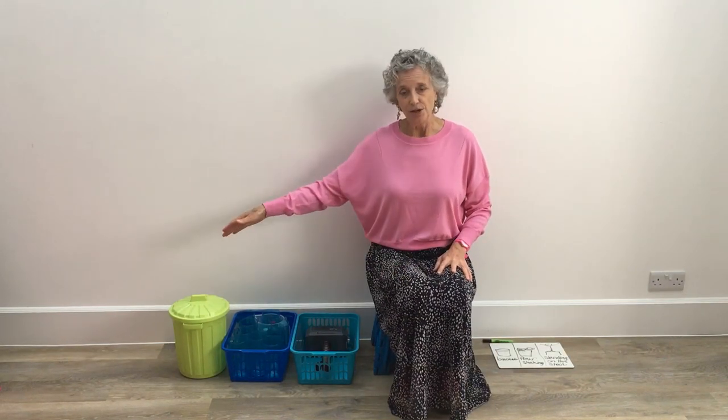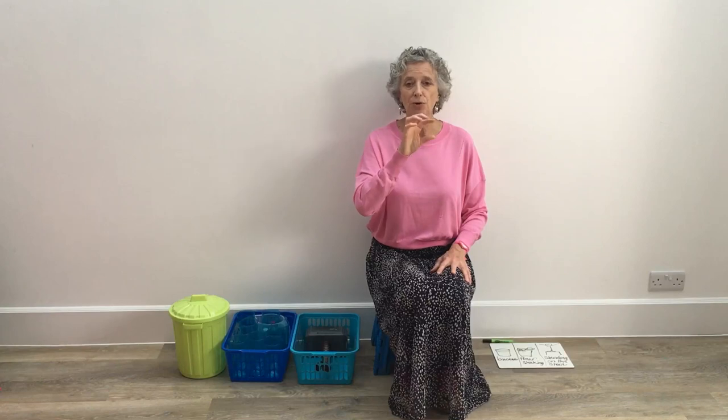Stage one, stage two, stage three — three stages of the Attention Autism Programme. There are examples of stage three on the YouTube channel, Gina Davies Autism Centre. Look for the Attention Autism sessions, stages one, two and three, and you will see some examples there. Thank you very much.